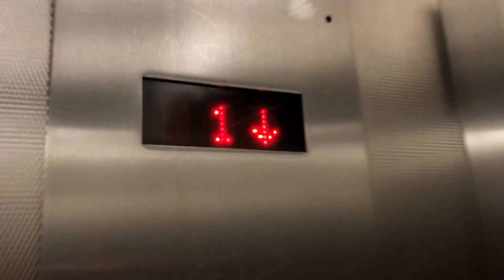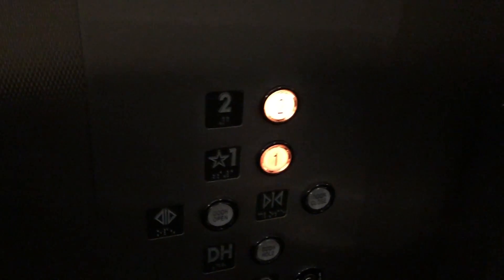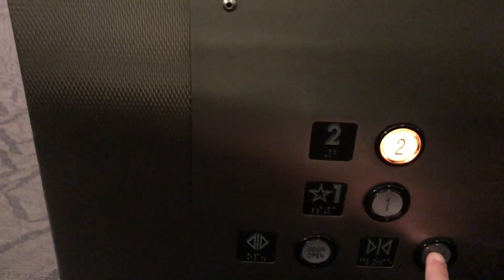Here we go down. Quick cab view. We'll take another ride on this — fabulous Kone 2 whatever series indicator. We'll take one more ride up. And there go your doors.